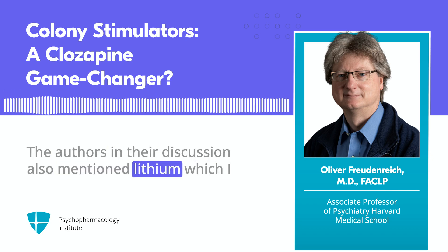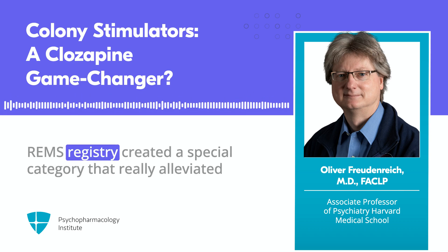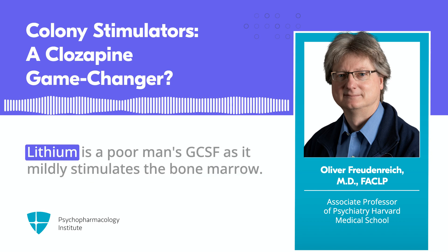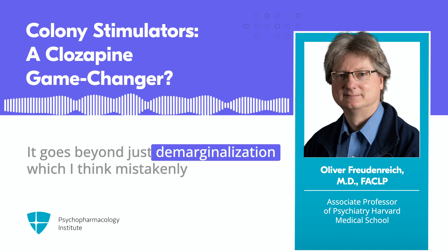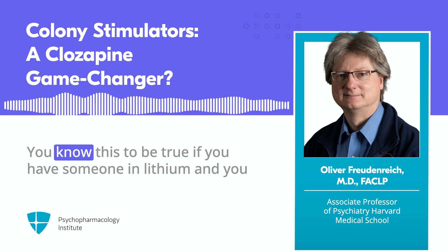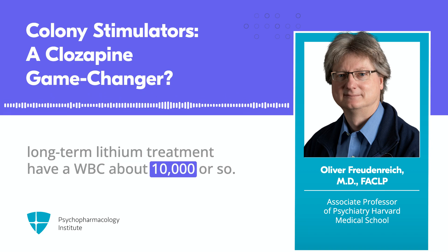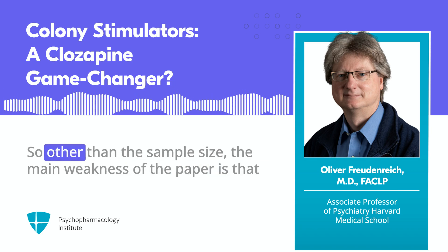The authors also mentioned lithium, which I used to use to manage benign ethnic neutropenia before the REMS registry created a special category that alleviated this problem. Lithium is a poor man's GCSF, as it powerfully stimulates the bone marrow — it goes beyond just marginalization, which some people mistakenly assume is the main mechanism. If you have someone on lithium and you monitor white blood cells, typically most patients on chronic long-term lithium have a WBC of about 10,000 or so — it really robustly stimulates the bone marrow to put out more neutrophils.